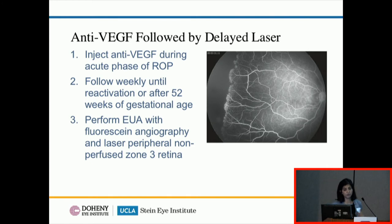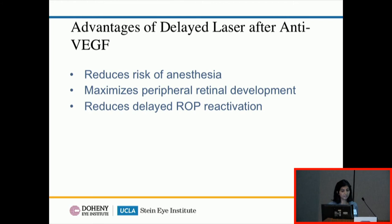Efforts are also being made to combine the best of both treatments. The protocol used at Ronald Reagan-UCLA involves injecting anti-VEGF during the acute phase of posterior ROP, allowing vessels to grow outward away from zone one and posterior zone two, then checking for recurrence. If at 52 weeks there's still no recurrence, laser is used to ablate all remaining avascular retina. This preserves the benefit of retinal vessel growth farther from the macula, reduces the risk of delayed recurrence, and delays anesthesia until the babies are older.